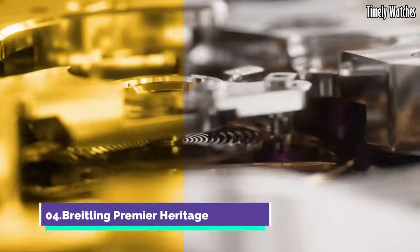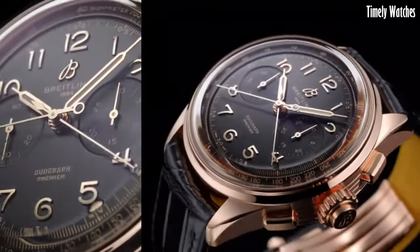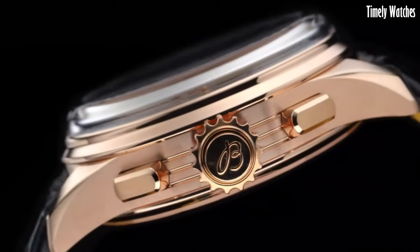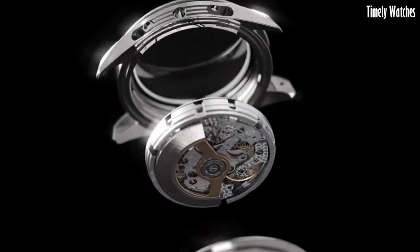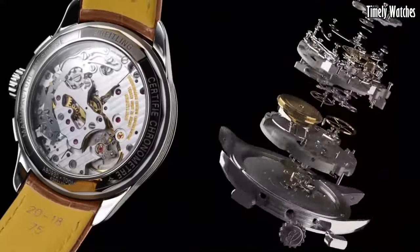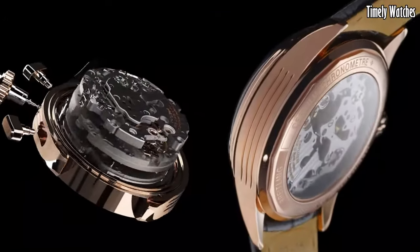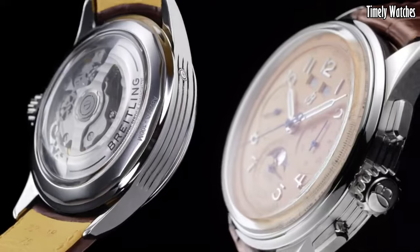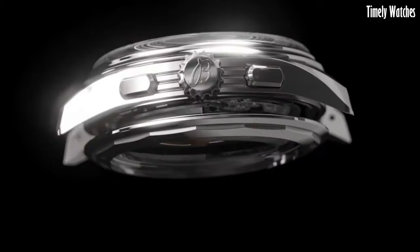Number 4. The Breitling Premier Heritage is a timeless masterpiece. Reviving elegance from the past, it features a stainless steel case with refined detailing. The vintage-inspired dial showcases artful aesthetics with classic numerals and delicate hands. Driven by a reliable movement, it ensures accuracy and longevity. The Premier Heritage captures Breitling's commitment to both tradition and innovation, making it a choice for those who appreciate the fusion of historical charm and modern functionality in a watch that exudes sophistication and grace.